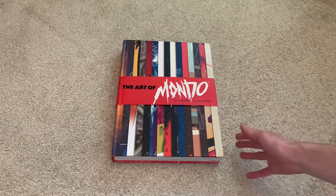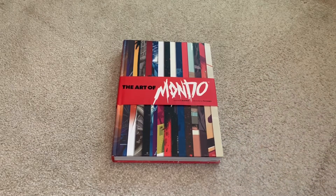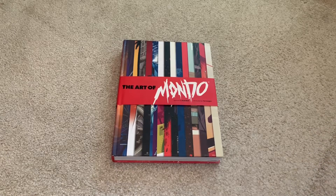For those that don't know what Mondo is, they're an entertainment company basically that gets artists from all over the world to send them their different arts of movies, TV shows, all that. And they get made into posters, t-shirts, just apparel. And then some of them get chosen to be made into steelbooks, which is really cool.